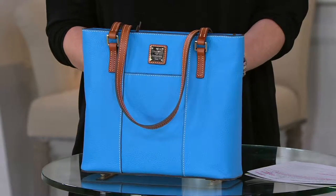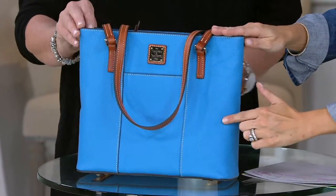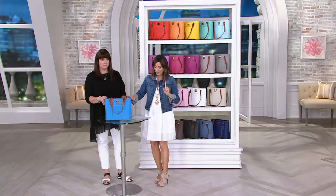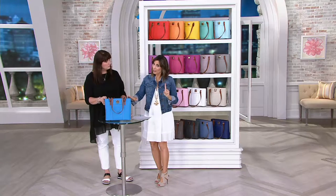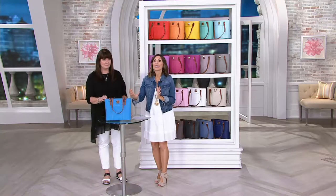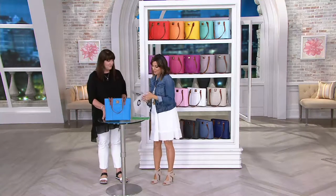For the first time ever, we're going to offer something we've never done. We're going to have some colors, this one included, at a new low clearance price. It's your chance to get a bag that's been so well-loved — 40,000 have been spoken for — on sale, $34 less, at an easy pay of $32.80. At some point when we go through the colors, we'll say that's it for clearance price, and then we'll still offer other shades at the normal traditional QVC price.